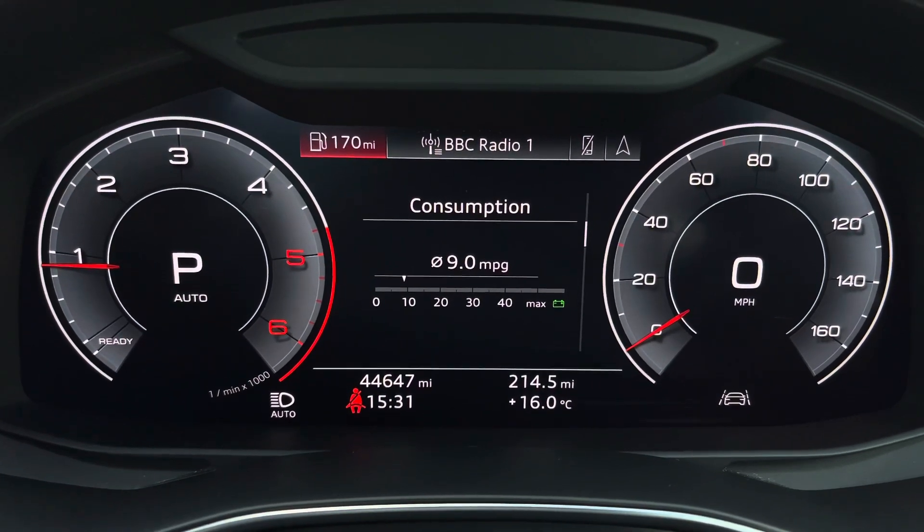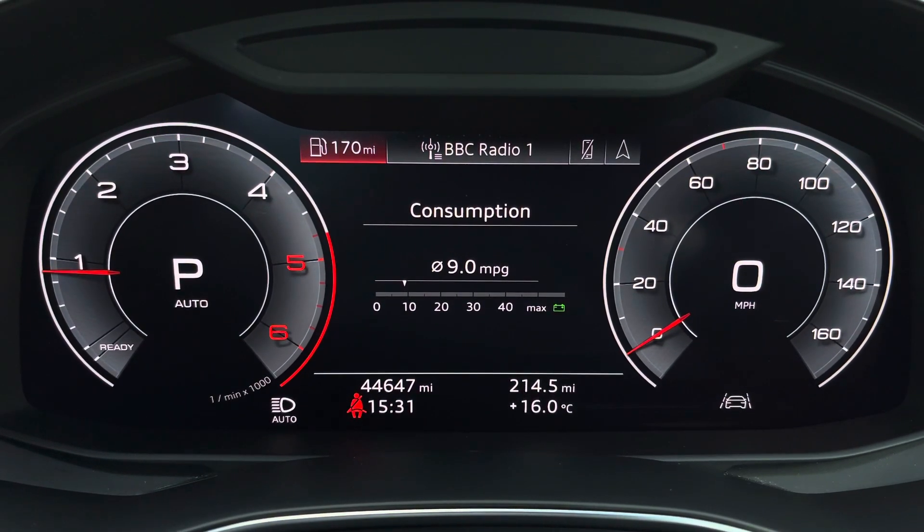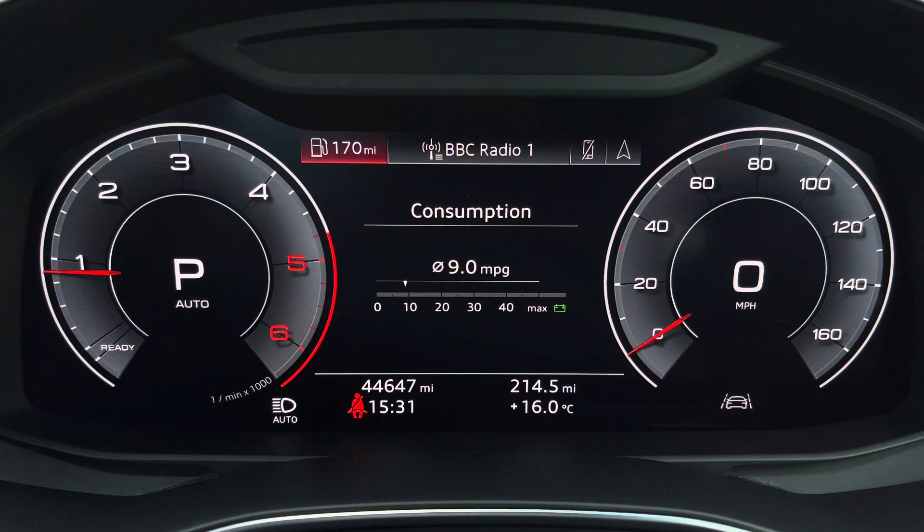This model has over 44,647 miles, and while it's past its original warranty, it will come with a 12-month warranty upon purchase, as well as the original set of two keys.